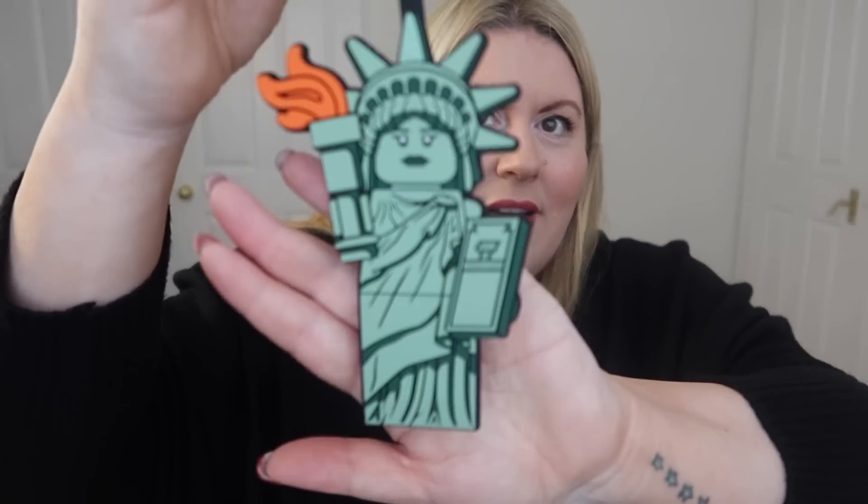Chris bought some Lego — a New York taxi which is already on display, and a mini Haunted Mansion which is already built. I also bought something from the Lego store: a Statue of Liberty Lego luggage tag. I just thought it was very cute — it's my new luggage tag for my suitcase.